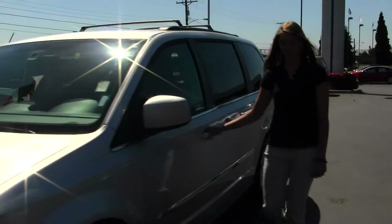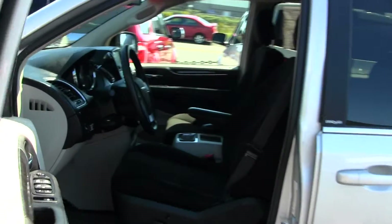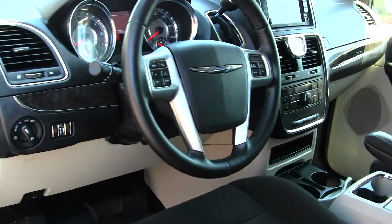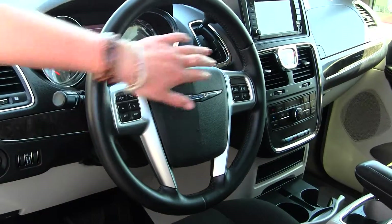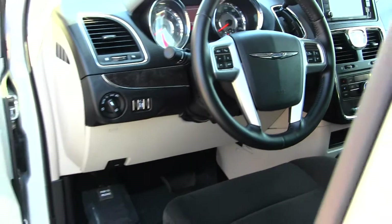Let's take a look on the inside. This vehicle's in great shape. You have your cloth seats, touchscreen entertainment system with iPod integration, Bluetooth and cruise control on your steering wheel, and all of your power options as well. The door opens with just the touch of a button.